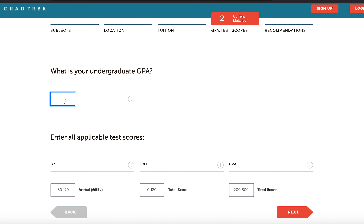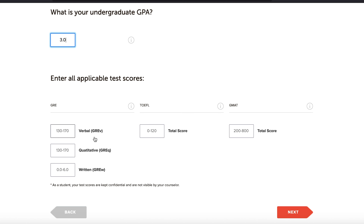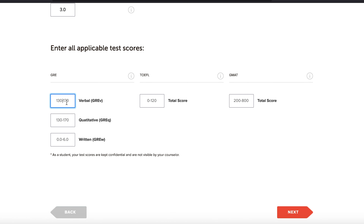It then asks for your undergraduate GPA. Remember this is based on a scale of four, so if your undergraduate GPA is on a scale of five or six you have to convert it to a scale of four. So let's say we have a 3.0 GPA. Then it asks for your GRE and TOEFL scores. Let's assume this applicant has 115 verbal, 115 quant, and 3.0 in writing.